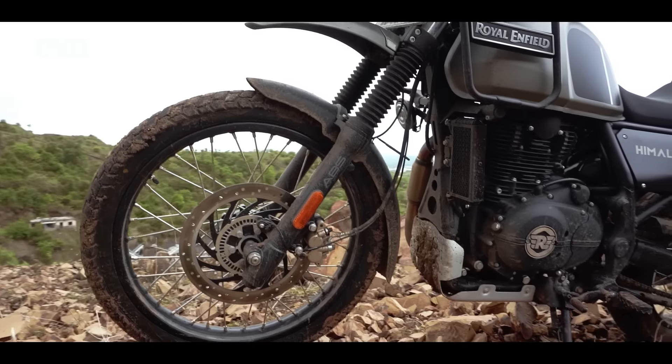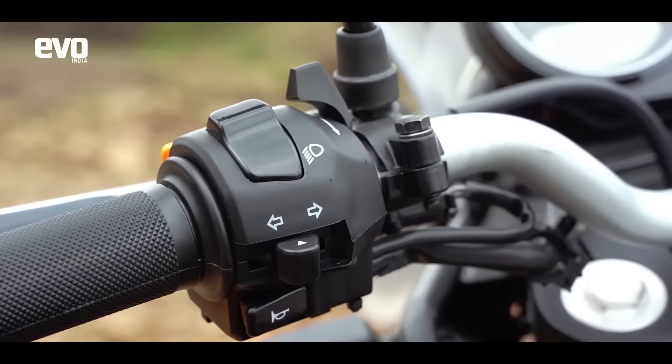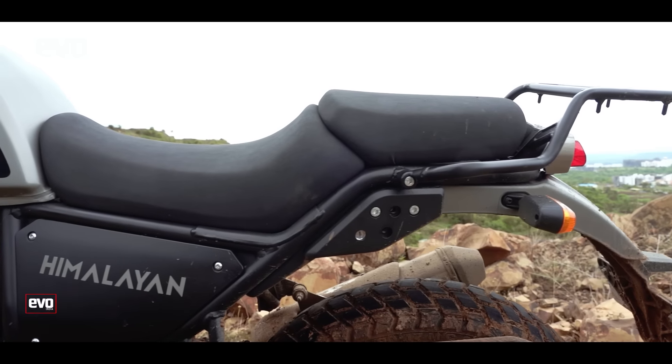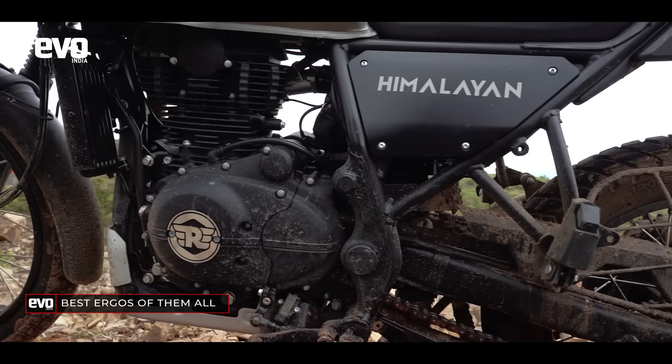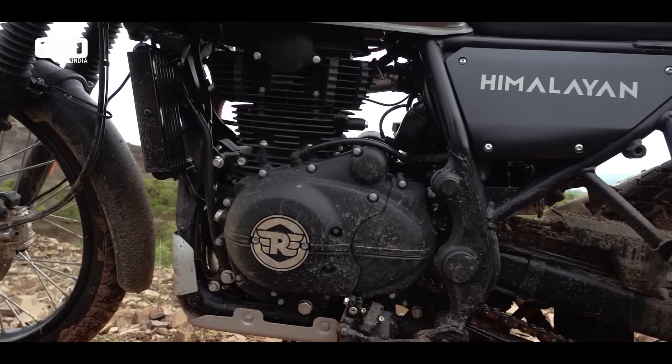It probably brings the best of both worlds — off-road riding and weekend getaways. The ergos are so good that not even BMW manages to get close with the G310GS, despite its off-road pedigree. The long-stroke engine is a gem when you are heading out on the trails or even on the highways.